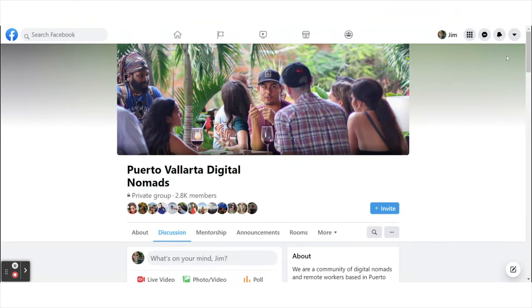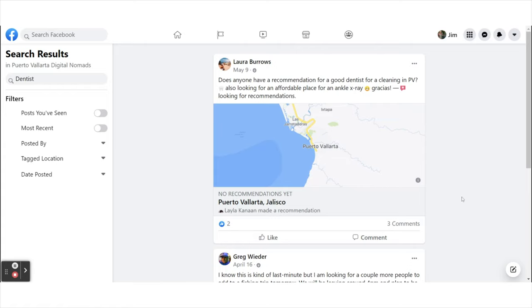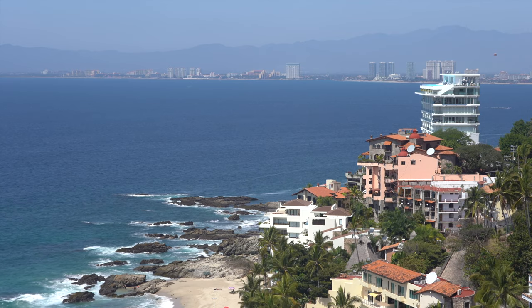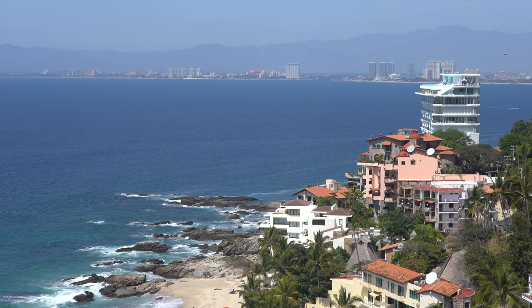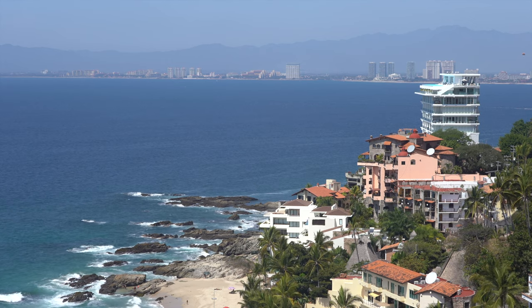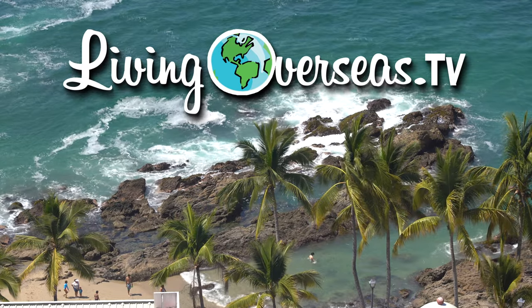Another good group worth checking out is Puerto Vallarta Digital Nomads. There aren't as many members here, but it's another great source of information that offers a different perspective from that of the older expats. If you know someone that could benefit from this video, please share it. Sharing our videos will help the channel grow so that we can keep bringing you more videos like this. If you're thinking about moving to Mexico, make sure to watch our Puerto Vallarta playlist and stay tuned for more of our cost of living guides and lifestyle profiles. For more information, please visit www.livingoverseas.tv.